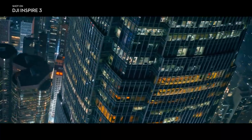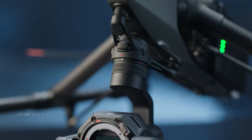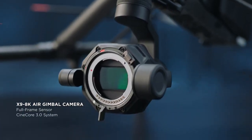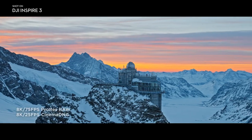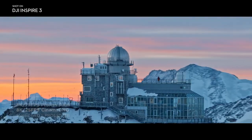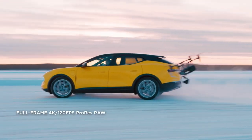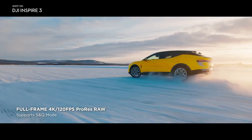Inspire 3 features a cinema-grade imaging system. The key to this is the brand new Zenmuse X9 8K Air camera with a full-frame sensor. Record up to 8K using ProRes RAW and Cinema DNG codecs, or shoot full-frame 120 frames per second in 4K for pro-level slow-motion shots.